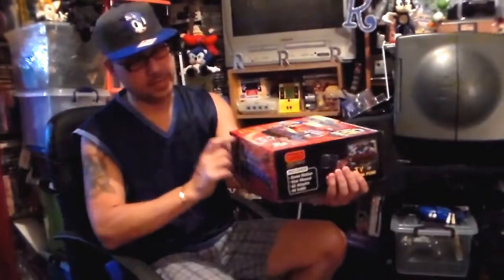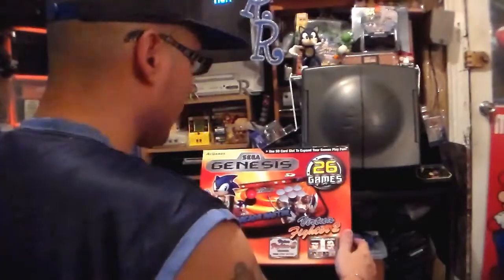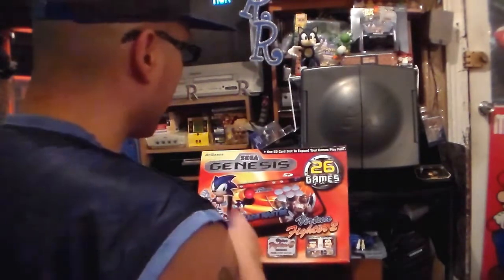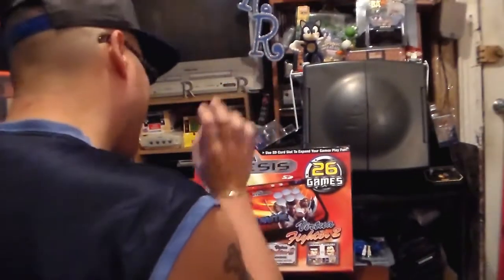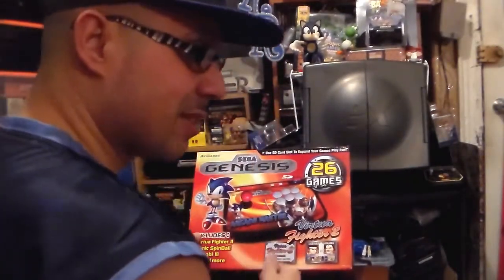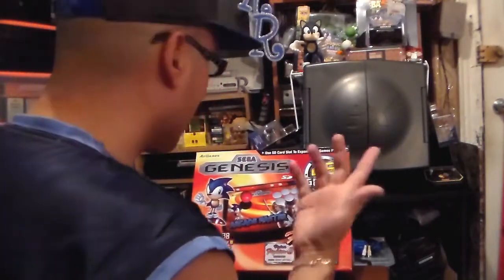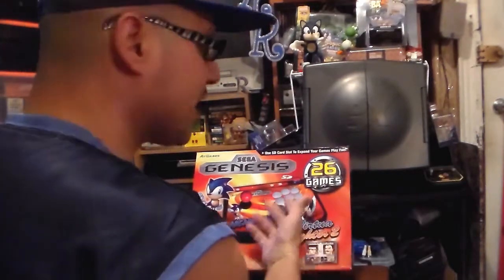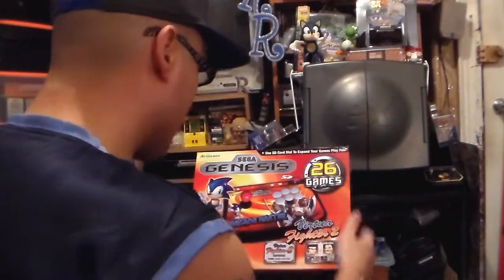So this is the box — we're going to give it a closer look and then connect it to our television. It's by AtGames, the Sega Genesis licensed by Sega of course. A lot of people have animosity towards AtGames, but doesn't Sega Genesis carry the brunt of this by licensing it out just to make money? You'd think Sega would fix the main issue with this — we'll talk about it in a few minutes.